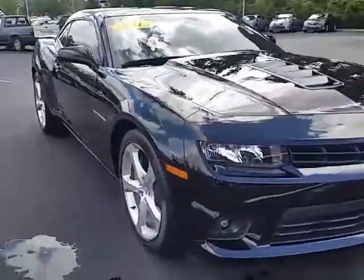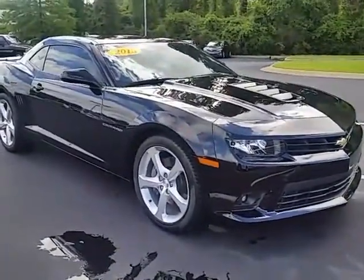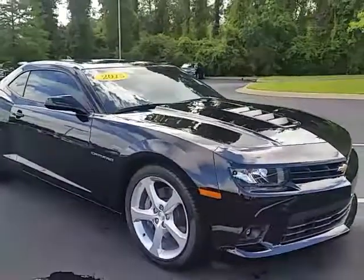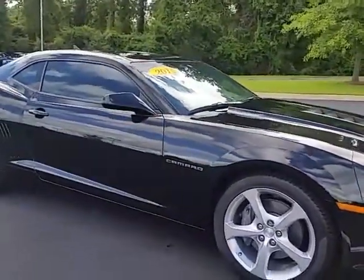This car has 10,223 miles on it. It doesn't have 16,000 like we talked about online — it's being advertised with incorrect miles. It only has 10,200 miles on it.